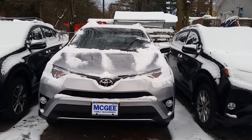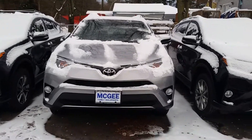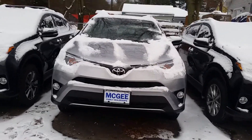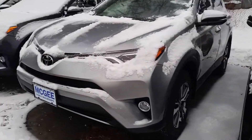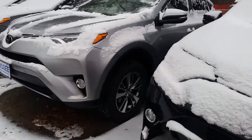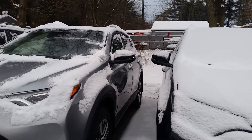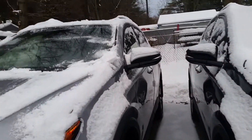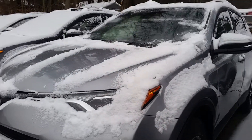Good afternoon Jane, this is Bethany at McGee Toyota in Claremont. I'm going to send you a video of the 2018 RAV4. This vehicle comes with 17-inch alloy wheels. As you can see, we're kind of in a tight spot, but I'm going to do my best to bring you inside the vehicle and show you around.